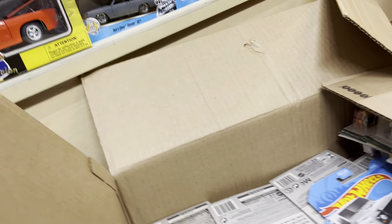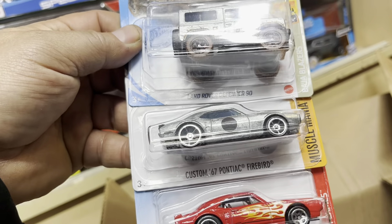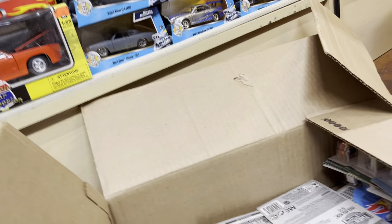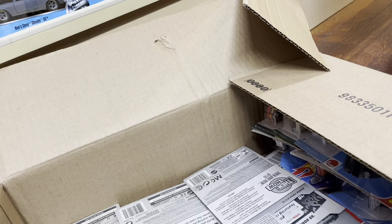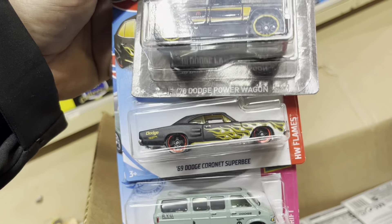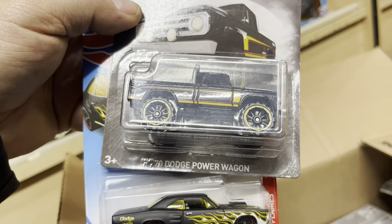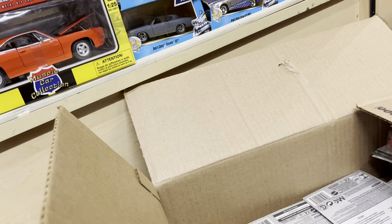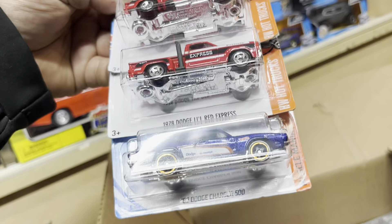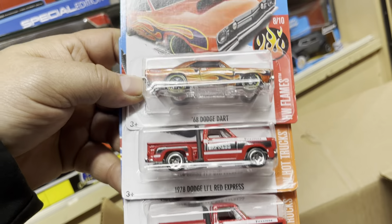What else? A Zamac Land Rover Defender and a DeLorean DMC from Target exclusive, and a Morris Mini. Firebird, Custom 68 Firebird, and a Land Rover Defender Zamac. Zamac is hard to get, guys — it's a store exclusive. Look at that Dodge Van and Dodge Coronet. This Coronet I think was exclusive for Kmart, and a 70 Dodge Power Wagon.